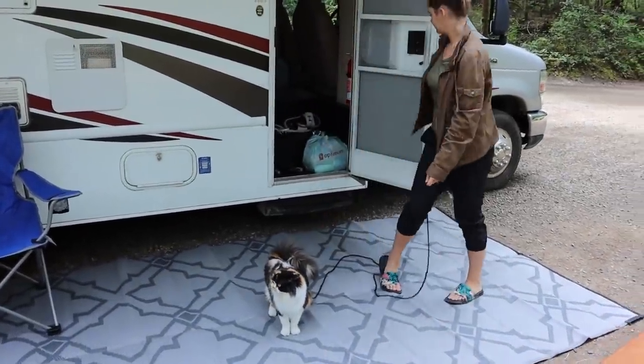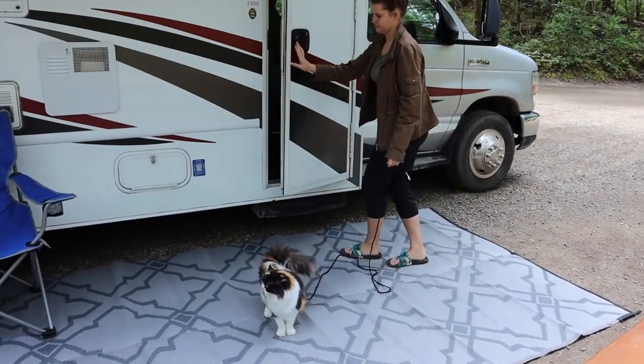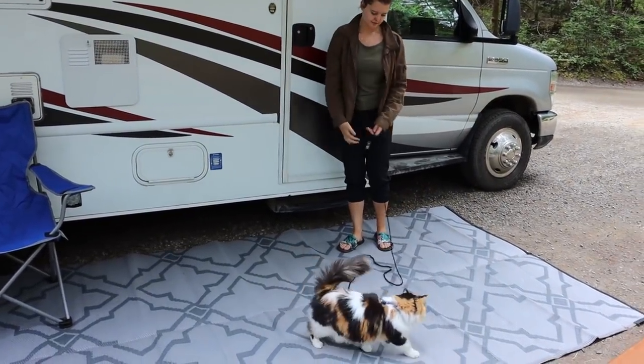Look who needed to go outside at the provincial park right away - the kitty! You deserve it though, kitty.